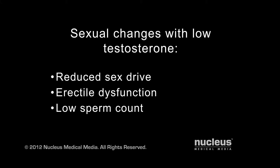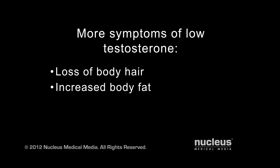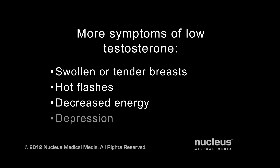A deficiency in testosterone affects all parts of your body and may also cause loss of body hair, increased body fat, decreased muscle mass, diminished bone density which can lead to osteoporosis, mild anemia, swollen or tender breasts, hot flashes, decreased energy, and depression.